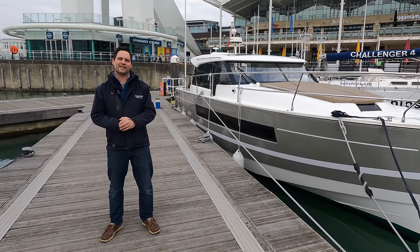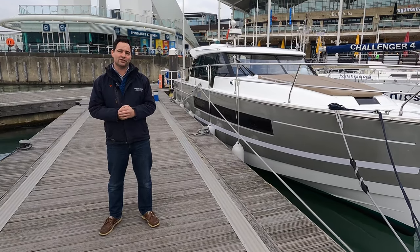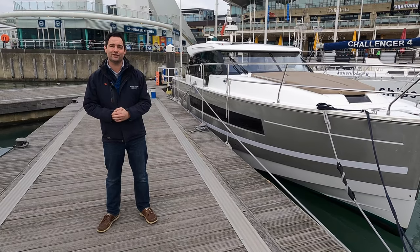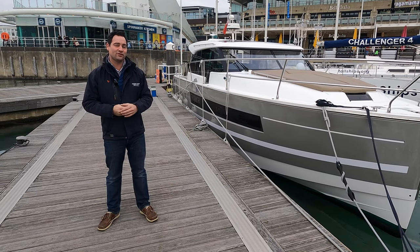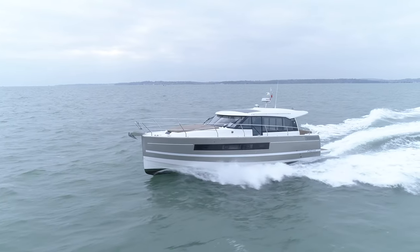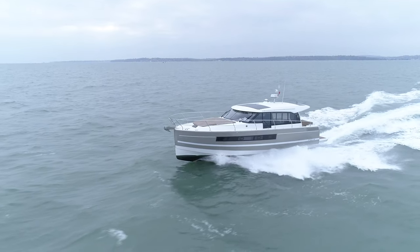Hi there, my name's Andrew Adams from Parker Adams Boat Sales, and we're here today to bring you another video walkthrough on a new listing we've just taken on. This is a Jeanneau NC-14, a 2017 boat. We've just come back from doing drone videos, and as you can see from the footage, this boat performs absolutely beautifully. The way she pushes through the waves is fantastic.